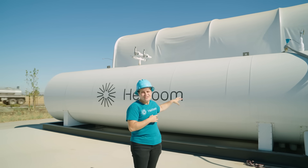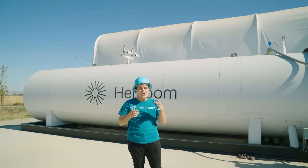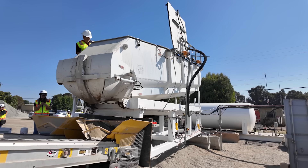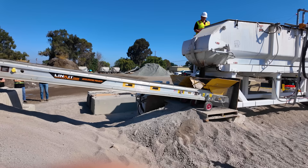We can take the CO2 in this tank and send it to our partners at CarbonCure, where they inject it into concrete, where it remains stable and stored permanently on the order of hundreds of years.